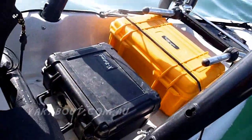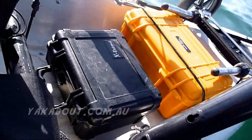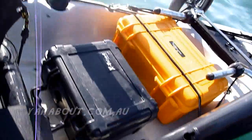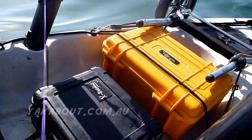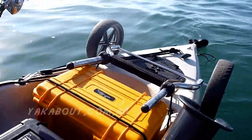Stored in the rear well are two fully waterproof boxes — these are completely submersible and definitely do not leak. One carries tackle: soft plastic lures, jig heads, hooks, sinkers, all that sort of stuff. In the other I've got all of my safety equipment.